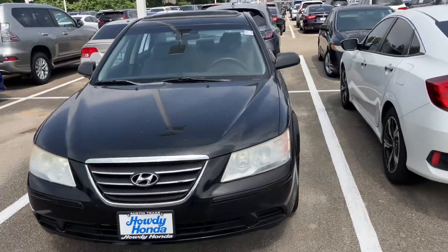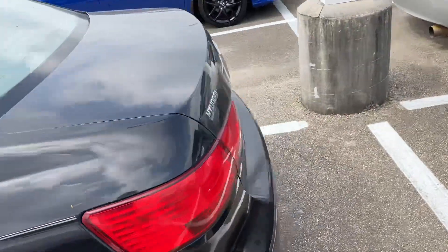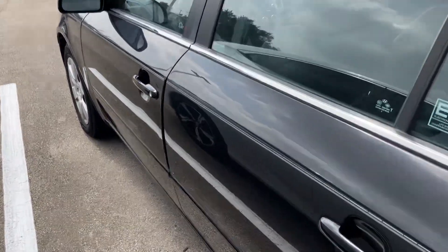Here it is — 2010, 115,000 miles on it. It is in very good condition for the year and the miles. Just wanted to do a little walk around, show you what it looks like, and then I'll go ahead and open it up and show you the inside as well.